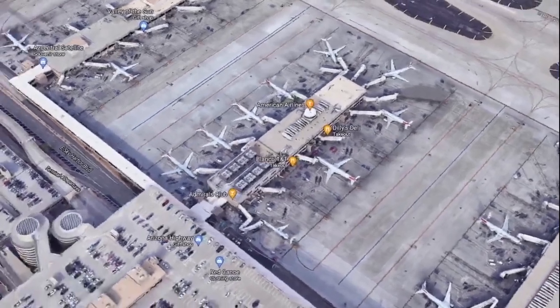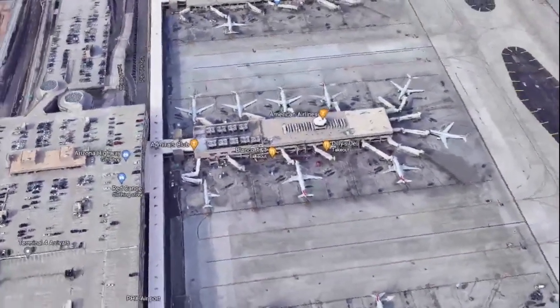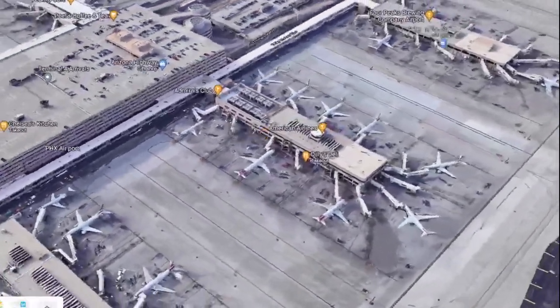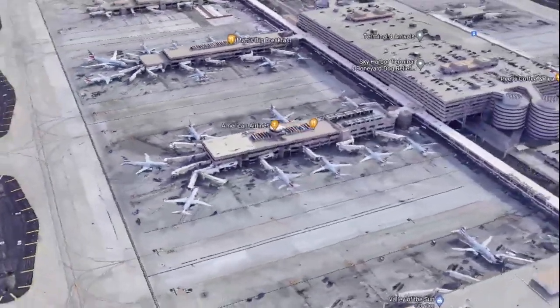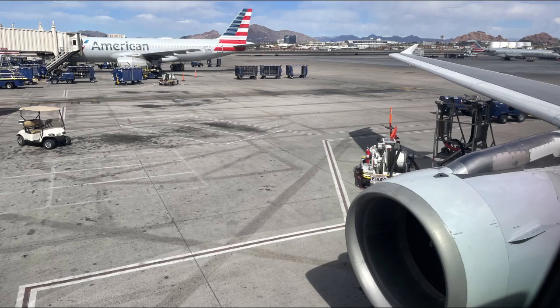I had multiple objectives arriving at Phoenix Sky Harbor International Airport. We arrived into the N2 concourse in Terminal 4 with the A gates, and I had quite a few objectives — my main one of course was to do some spotting in Terminal 4, but I also wanted to explore the airport as a whole.